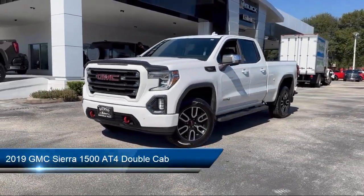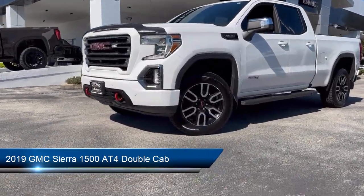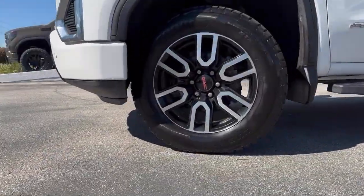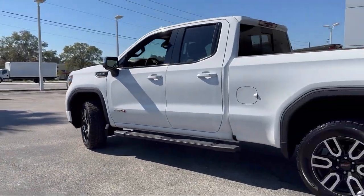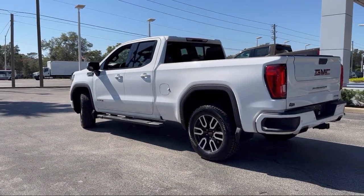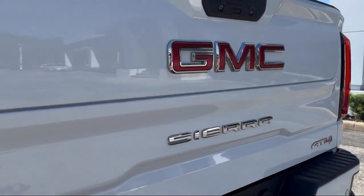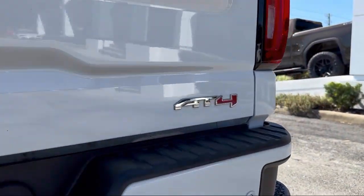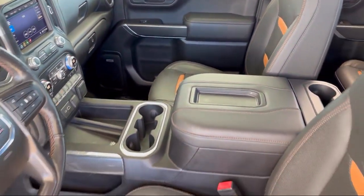This vehicle comes equipped with navigation, trailering package, power front windows with driver express up and down, lane change alert with side blind zone alert, ventilated driver and front passenger seats, HD radio, keyless open and start, Apple CarPlay and Android Auto, and hitch guidance with Hitch View. It has less than 50,000 miles on the odometer.